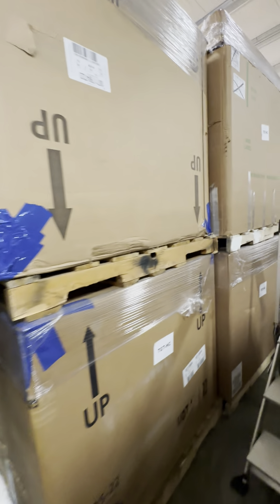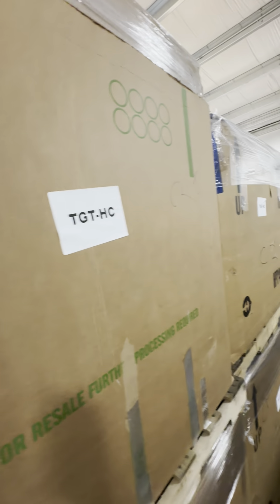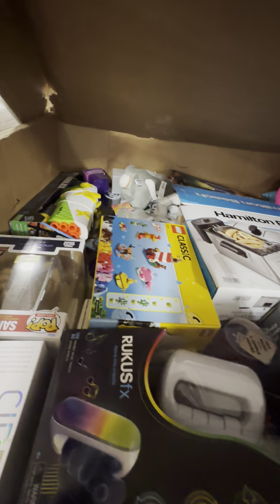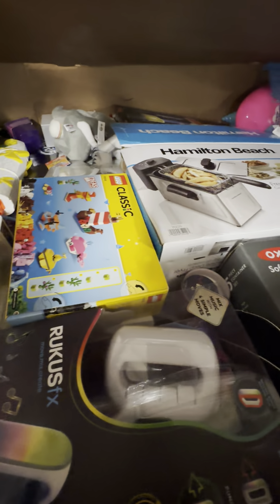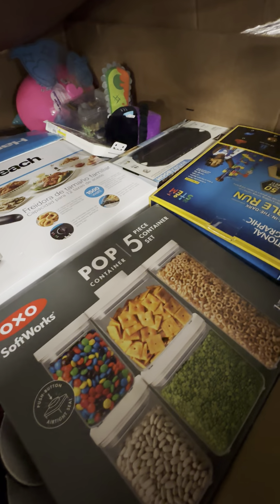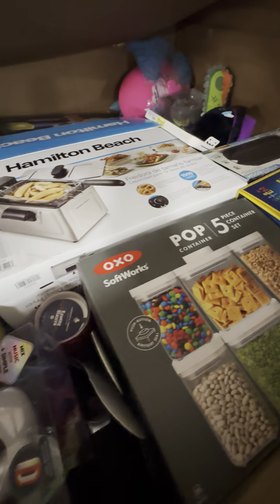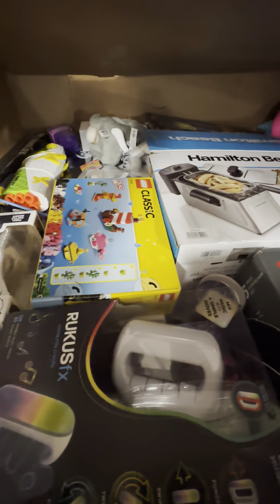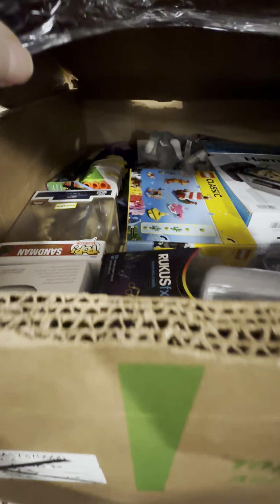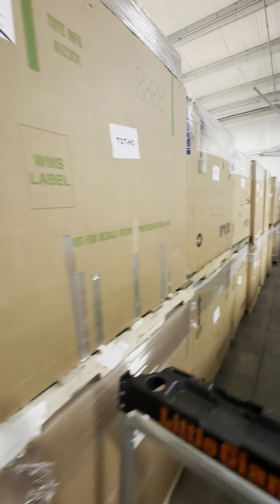Typically what you're going to find in here is high piece count — smaller items and some medium sized items. What we have seen is on the top layer, there's usually electronics, small appliances, toys, things like that. And then below this top layer is usually where your higher piece count items are going to be — cell phone cords, crafty things, and who knows what. But these are Target high piece count loads.